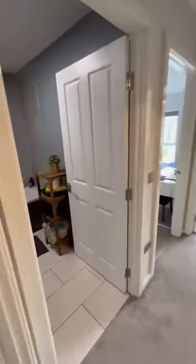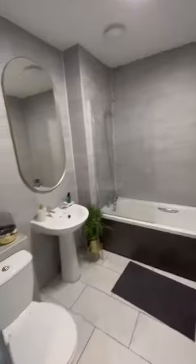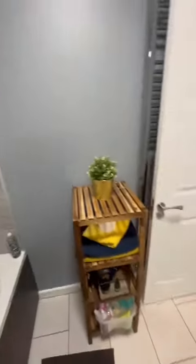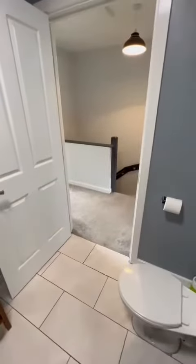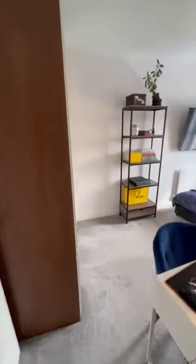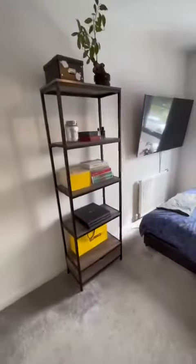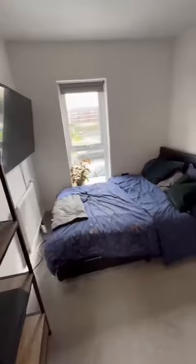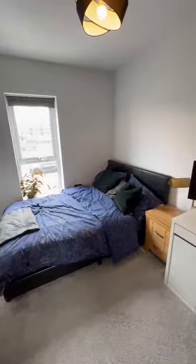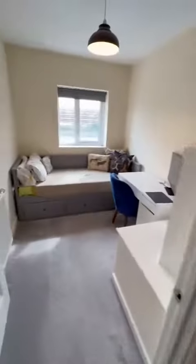And to your left, we've got an immaculate bathroom. Nice three piece suite. Then leading through to the second bedroom, and finally the third bed.